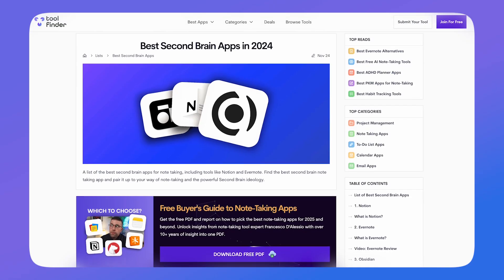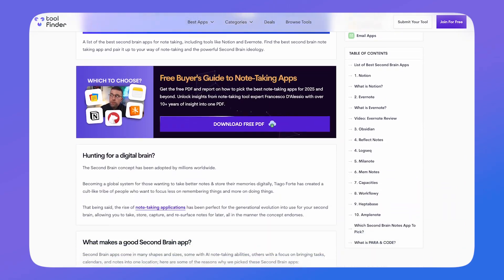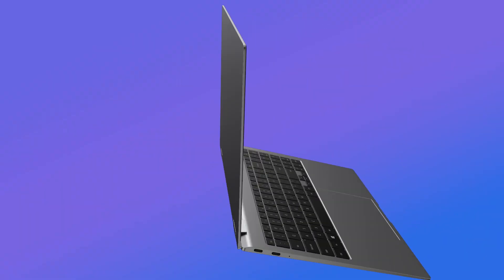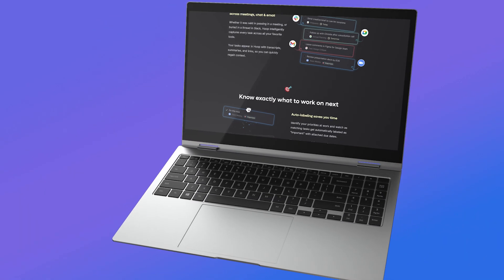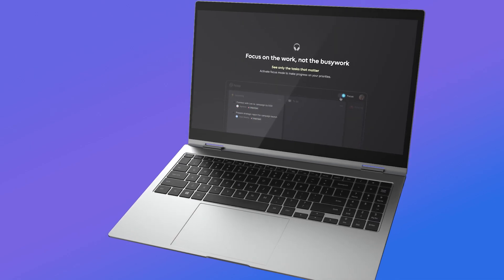My job is to review productivity apps — it's the most unproductive job in the world. But one of the things I have to do is come across new and latest technology on the market, which is quite a fun job. Today I'm going to review a software called Hoop and give you my insights into whether it could be the future of AI task management and unlock more productivity for you.